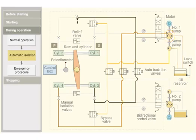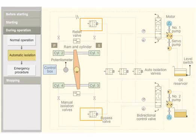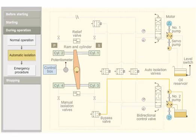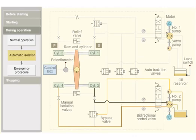As there is no servo pump pressure, bypass valve 1 is open. Electrically operated isolating valves are closed. Number 2 pump starts automatically. Servo pump 2 keeps bypass valve 2 closed. Thus, system 1 is isolated and system 2 is put in use.